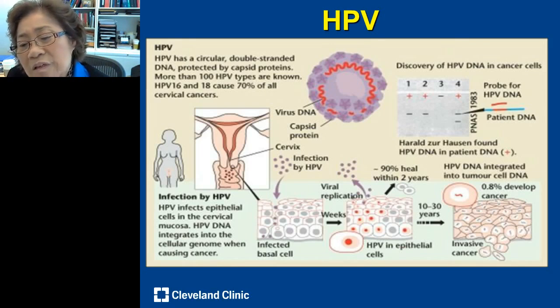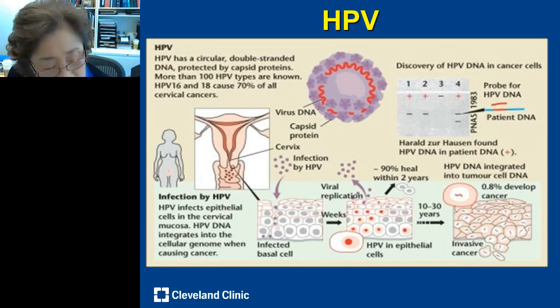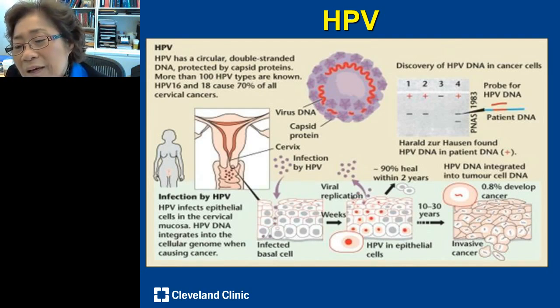The infection of the epithelial cell can continue 10 to 30 years. If people are never tested, they never know because it is completely asymptomatic. Ten to thirty years later, the virus can integrate into the chromosome of the invasive cancer cells, becoming part of the tumor cell DNA, and eventually resulting in invasive cancer. Bear in mind: cervical cancer is a curable disease.